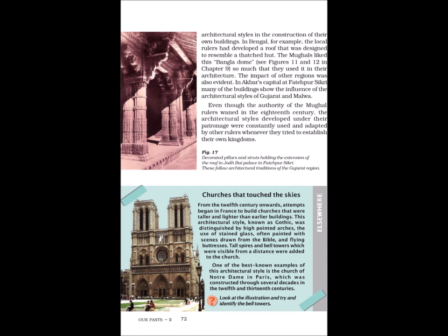From the 12th century onwards, attempts began in France to build churches that were taller and lighter than earlier buildings. This architectural style, known as Gothic, was distinguished by high-pointed arches, the use of stained glass often painted with scenes drawn from the Bible, and flying buttresses. Tall spires and bell towers, which were visible from a distance, were added to the church.